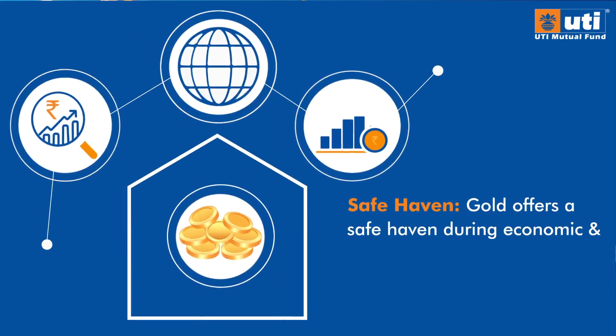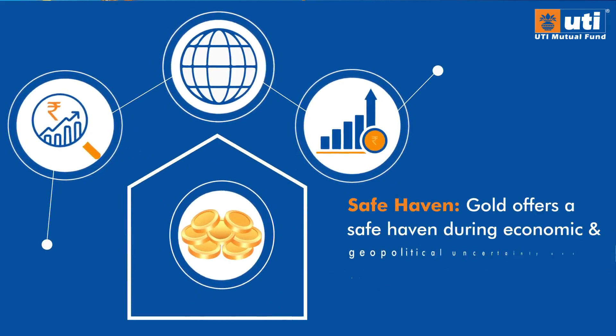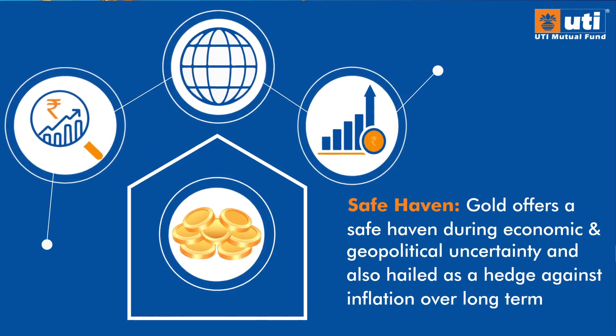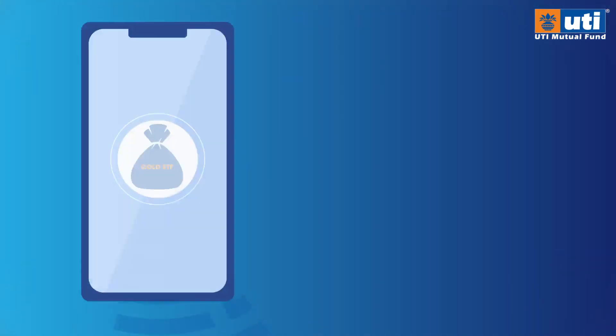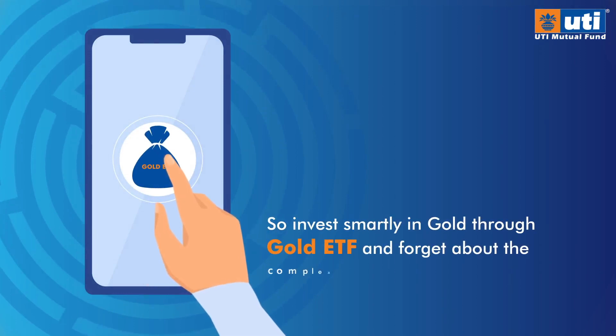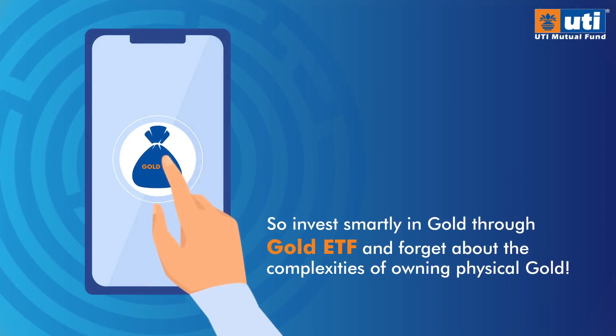Safe Haven — Gold offers a safe haven during economic and geopolitical uncertainty and is hailed as a hedge against inflation over the long term. So invest smartly in gold through Gold ETF, and forget about the complexities of owning physical gold.